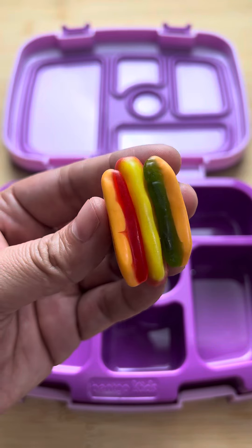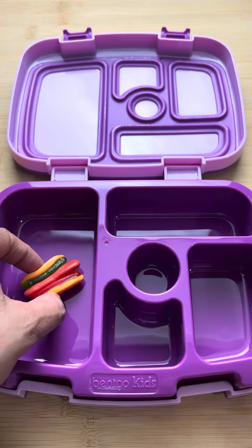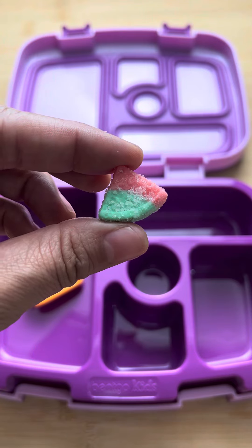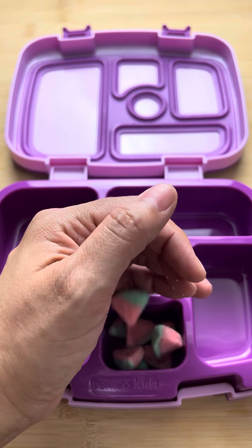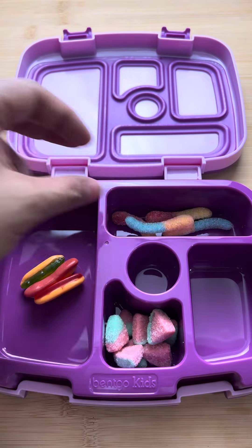Today for school lunch I packed my daughter a hot dog. She does not like mustard so I just flipped the weenie over and packed it up for her. I also sent her sliced up watermelons to keep her nice and healthy and I sent her some french fries. I wanted to make sure she got full so I sent her quite a few.